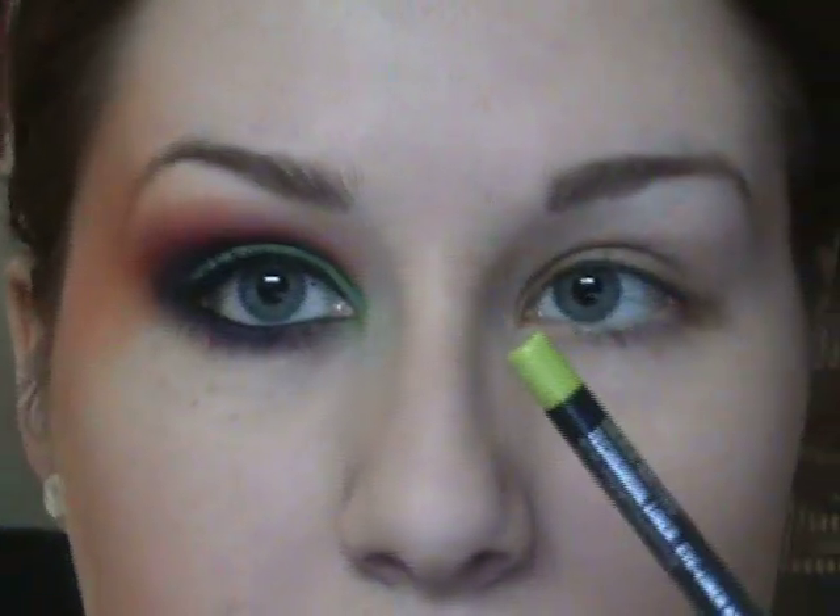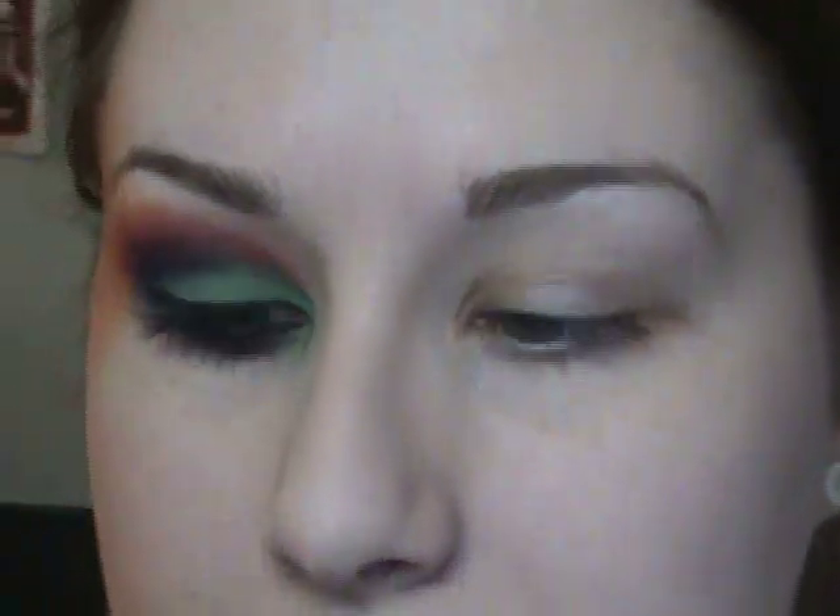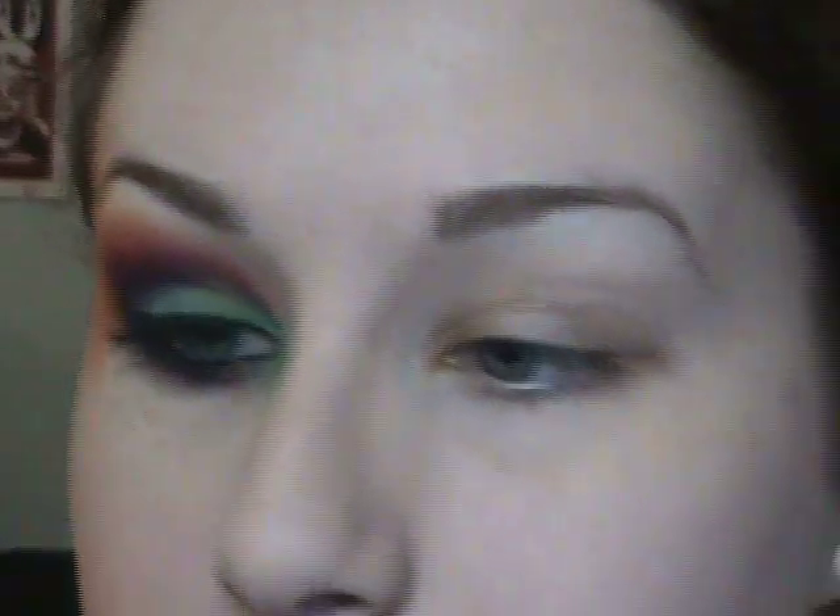The first thing you want to do is apply a green base. I'm using this green eyeliner — this is Color Matters, which came out a long time ago from MAC. You could use any kind of green base you want, even a white base like a jumbo eyeshadow pencil. So I'm just going to go ahead and apply this all over the lid.